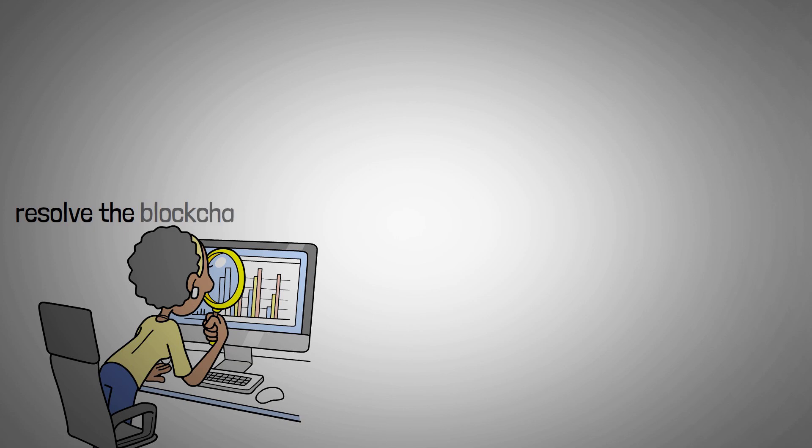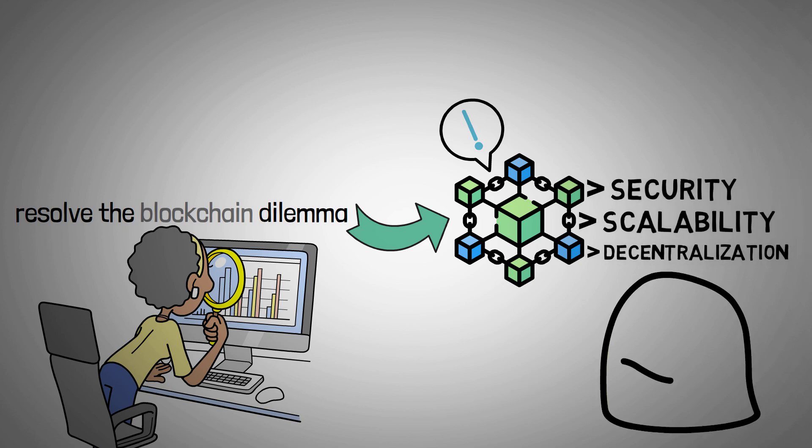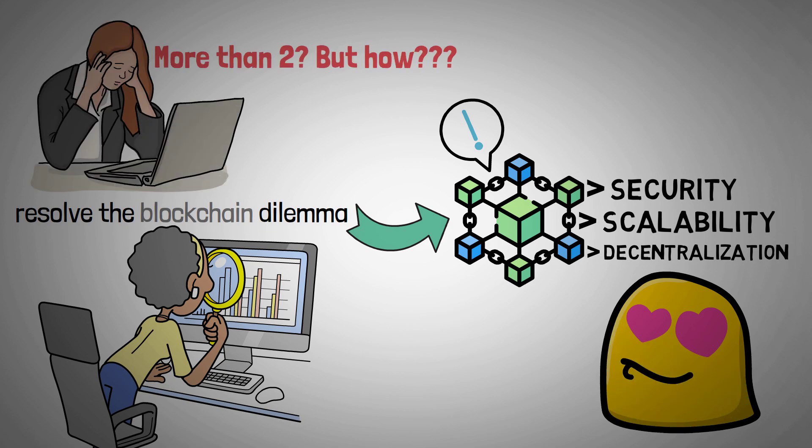The goal of Starknet is to resolve the blockchain trilemma. This expression describes a common issue that blockchains encounter. While security, scalability, and decentralization are desirable for all blockchain networks, it can be challenging to achieve more than two of these qualities.